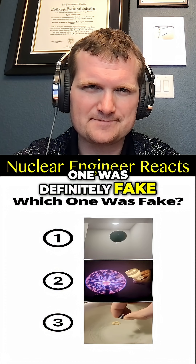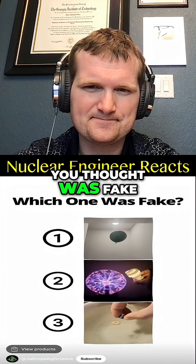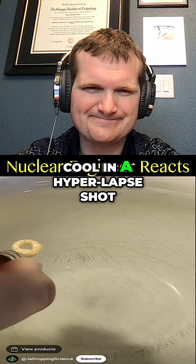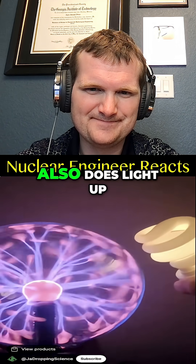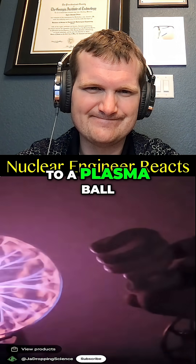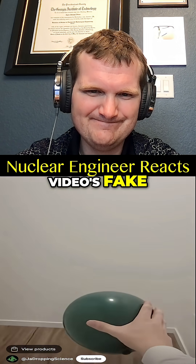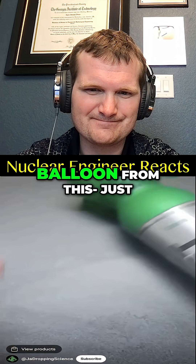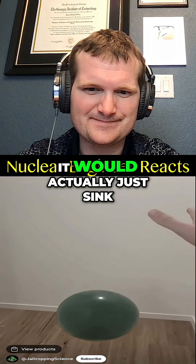You've seen all three videos — one was definitely fake. The cheerio can actually be pulled by the magnet, and the fluorescent light bulb also lights up when close to a plasma ball. That means the oxygen balloon video is fake — oxygen is actually more dense than air, so even if you filled a balloon from the container, it would just sink.